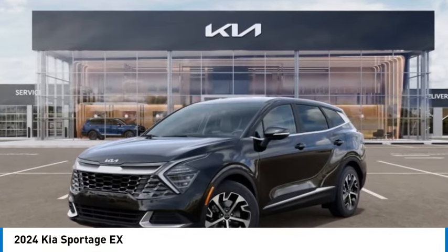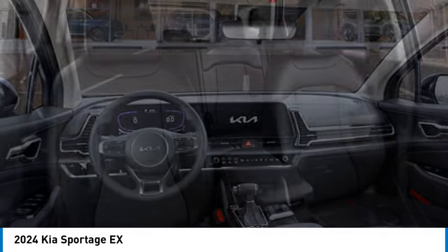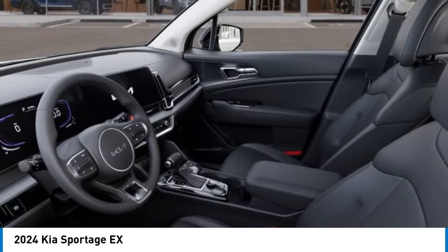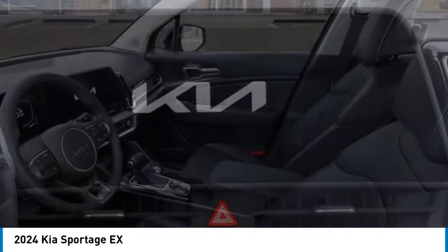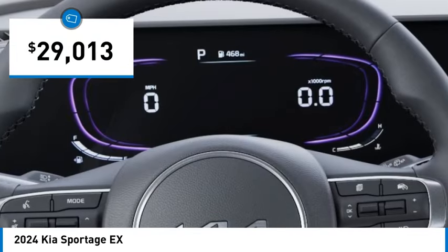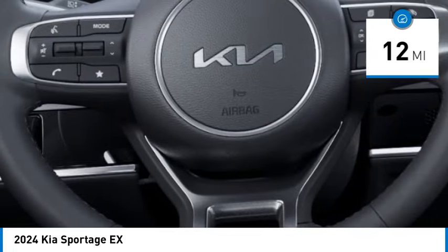Stop by and take a look at the 2024 Sportage. With its sleek and stylish exterior and its roomy, feature-laden interior, the Sportage both looks good and performs well on the road, and is priced below $30,000. This vehicle has less than 100 miles. Here are some of this vehicle's great options.